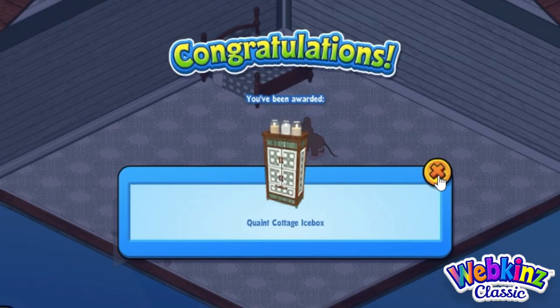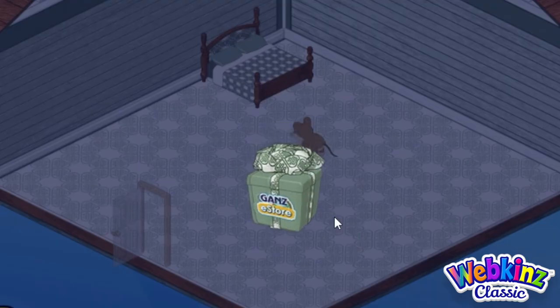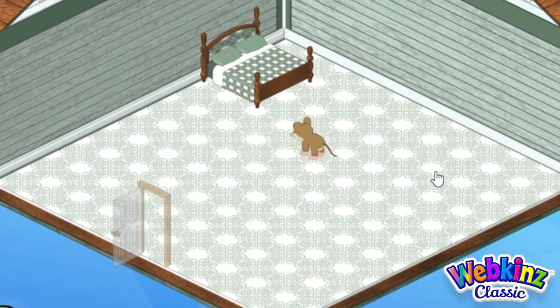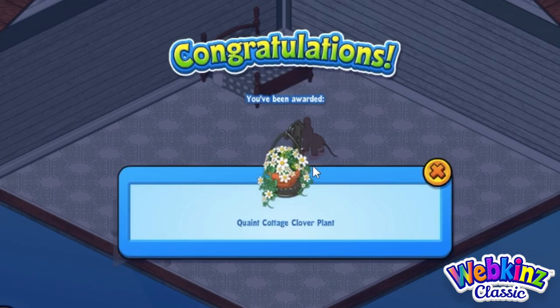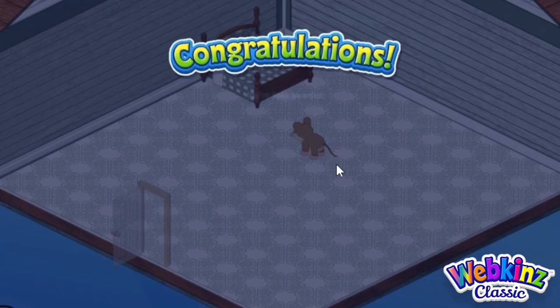Let's see what we get when we open up one of these quaint cottage boxes. The quaint cottage icebox is great — it works as a fridge, but I think it could also look nice as a wardrobe too. Oh my gosh, I am so happy I got the cookie jar — I love it! I think that little mouse cookie jar is absolutely adorable; I would love to have multiples of that. And this is a beautiful quaint cottage clover plant — it's really pretty, it's a hanging plant and it's gonna look great in my pet's room.